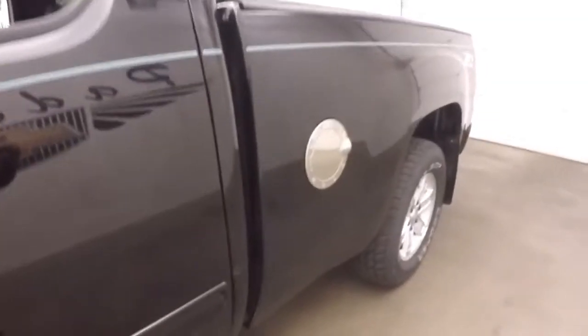Nice alloy wheels, tires, nice little chrome accents all around on the door handles, on the gas door cover.